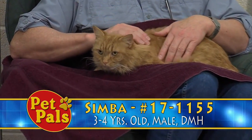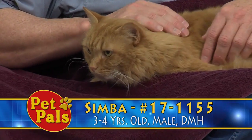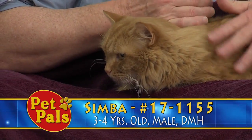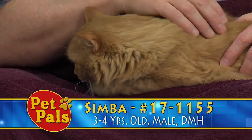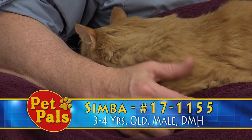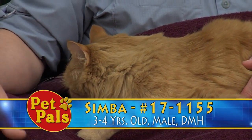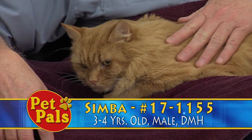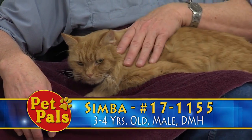He's going to be good for a home — maybe for an older person who just wants a quiet companion who's not going to be running around doing all kinds of crazy kitten stuff. And that's the great thing about getting adult cats: their personalities are set and you know what you're going to get when you take them home. When you're getting a kitten, their personalities are constantly changing.